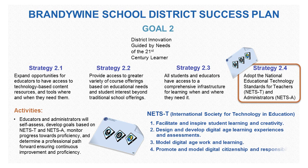The five main goals of the NETS standards are: facilitate and inspire student learning and creativity; design and develop digital age learning experiences and assessments; model digital age work and learning; promote and model digital citizenship and responsibility; and engage in professional growth and leadership.